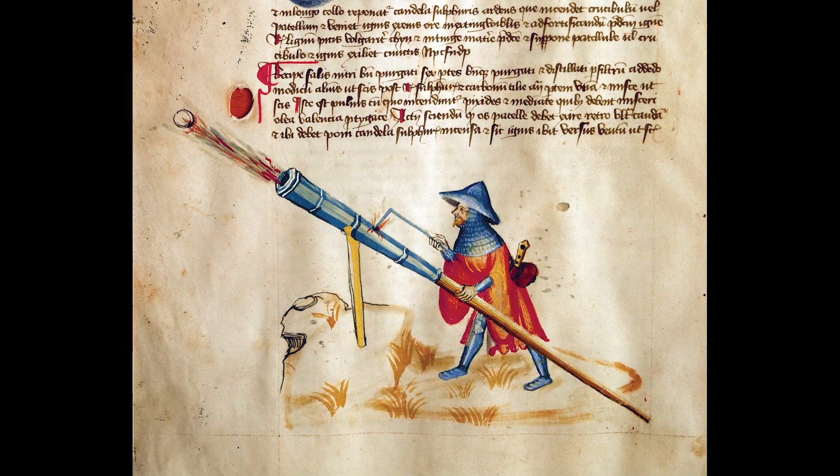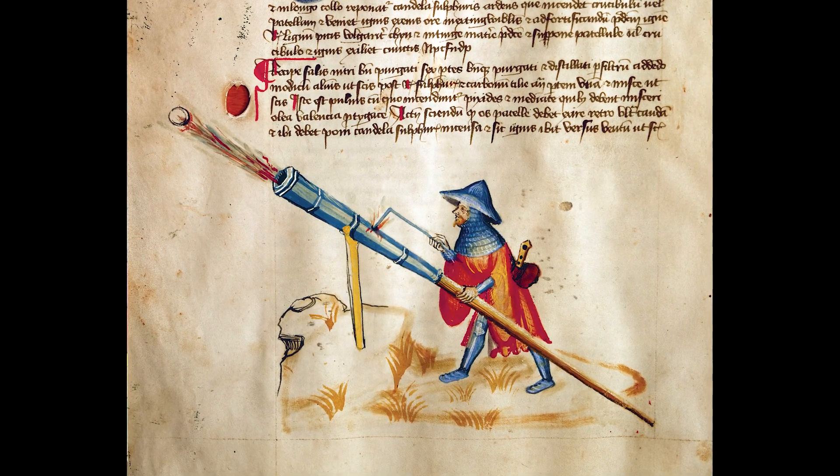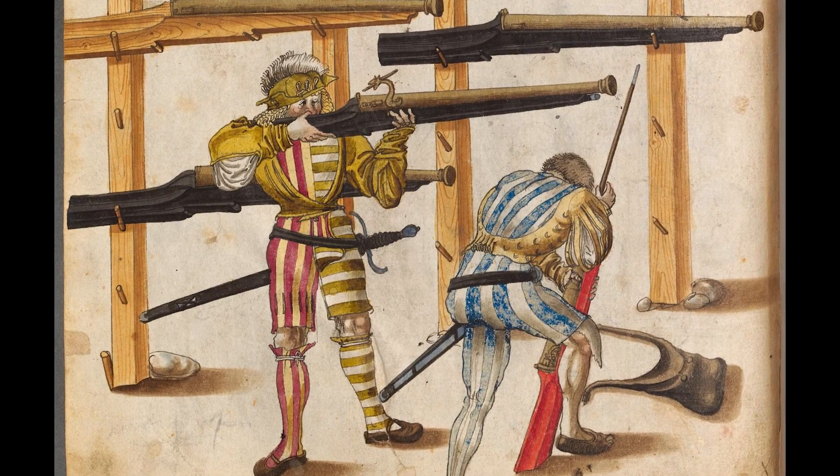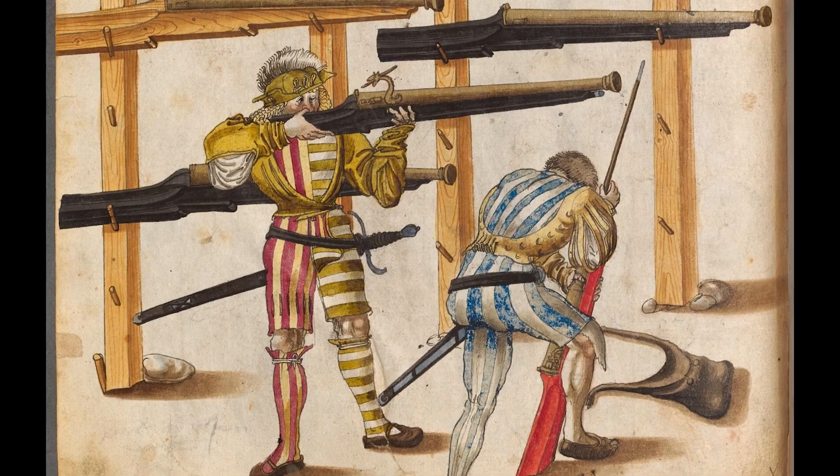We all know rifle rounds are more effective than pistol rounds, but what does effective actually mean? For today, we're going to narrow our context to defending against a violent human attacker. In that case, an effective bullet would be one that makes the attacker stop trying to hurt people as quickly as possible. Since the dawn of handheld firearms, we've known that bigger and faster projectiles are better. The why and how is something we've only recently come to understand, as endless myths and misconceptions pervaded the field of wound ballistics for many years.